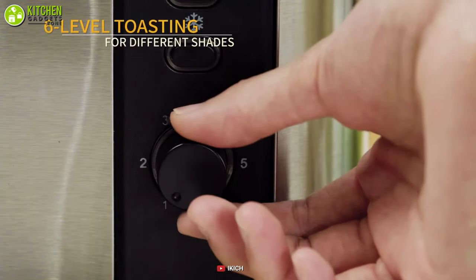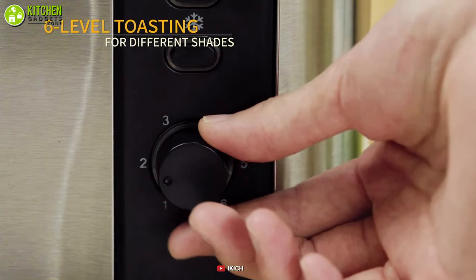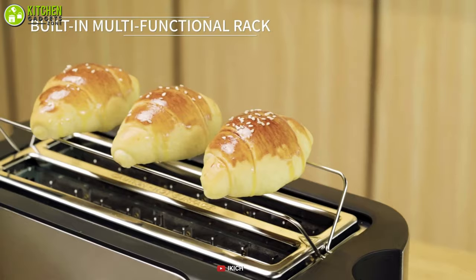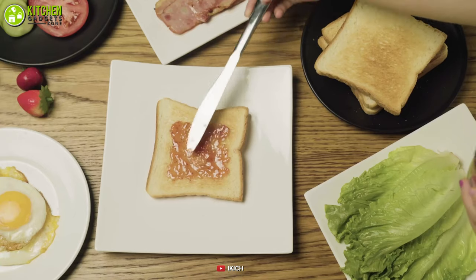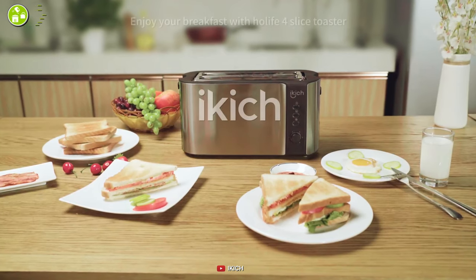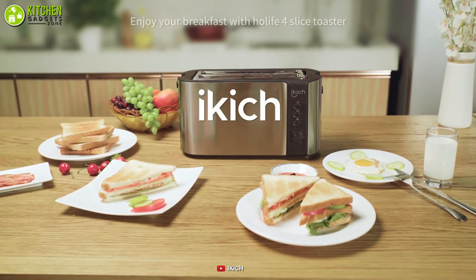You can fit it anywhere from your kitchen to the bedside table due to its relatively compact size and ergonomics. Furthermore, it allows you to choose from six shade settings including defrost, reheat, and cancel. So in case you change your mind about toast all of a sudden, that's not a problem anymore. Keep it for a quick and colorful toasting experience.